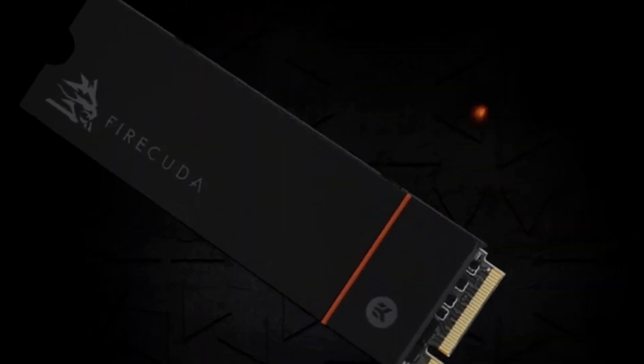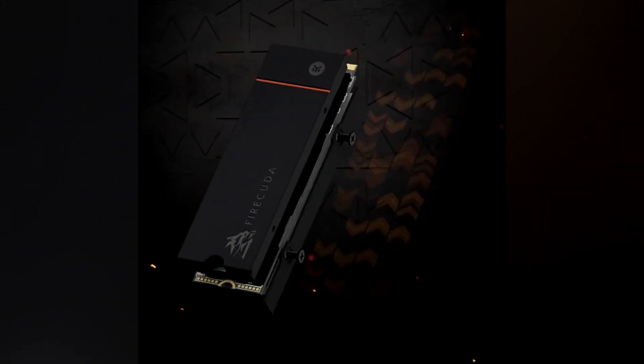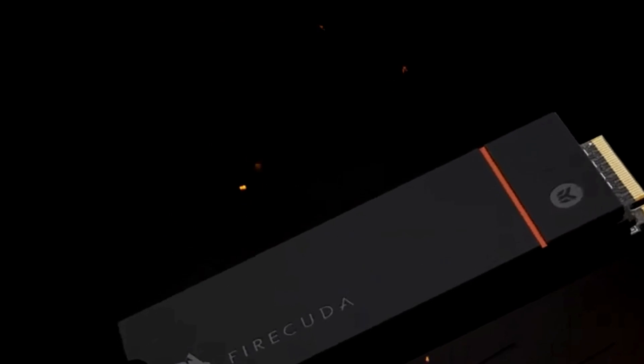This remarkable performance is backed by its PCIe Gen 4 technology, ensuring future-proofing for upcoming games. The Seagate-validated E18 controller and cutting-edge 3D TLC NAND bring not only speed, but also durability to the forefront.